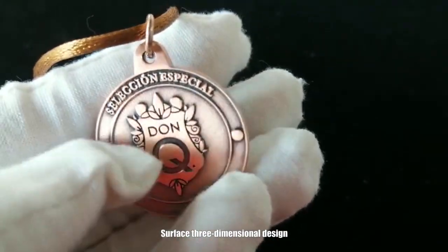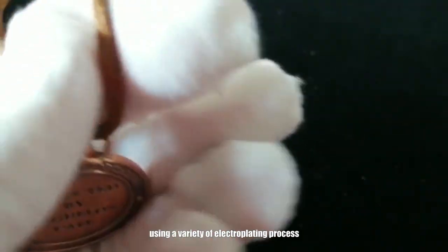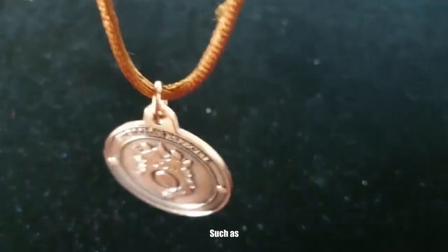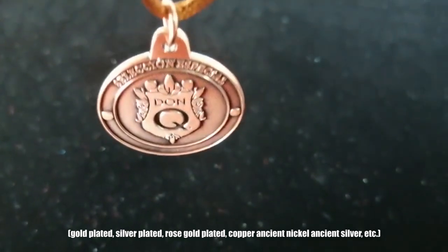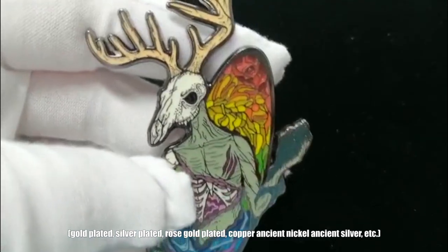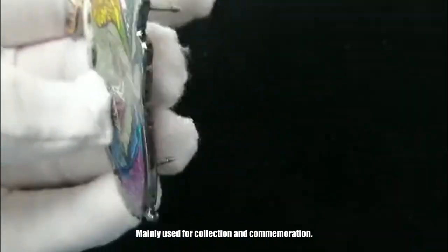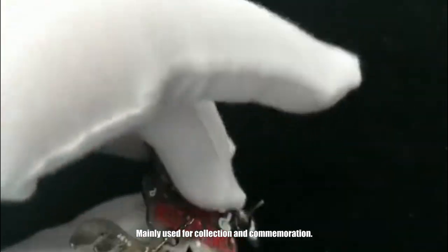Surface three-dimensional design using a variety of electroplating processes, such as gold plated, silver plated, rose gold plated, antique nickel, and antique silver finish. Mainly used for collection and commemoration.